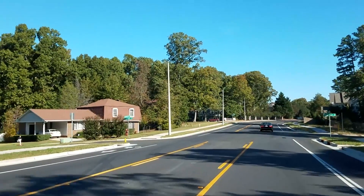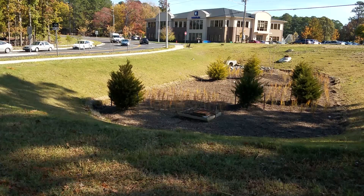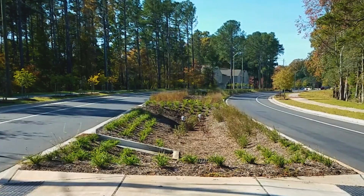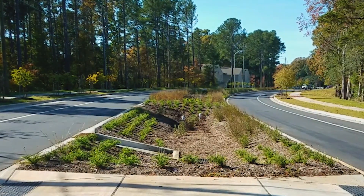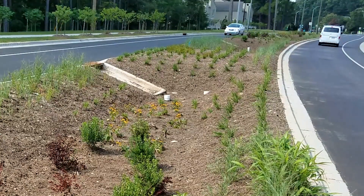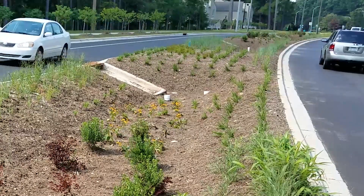Sandy Forks Road has three of these systems along the corridor. There is a large one located at the intersection of Six Forks Road and another at Lakes Drive. The project also contains the first bioretention basin located in a median in the City of Raleigh, just west of Lakes Drive. The city looks forward to utilizing many of the green initiatives explored along Sandy Forks Road in the future, keeping Raleigh green.